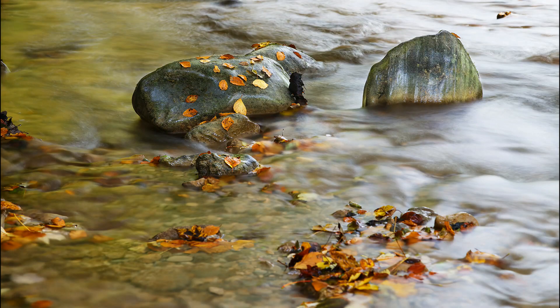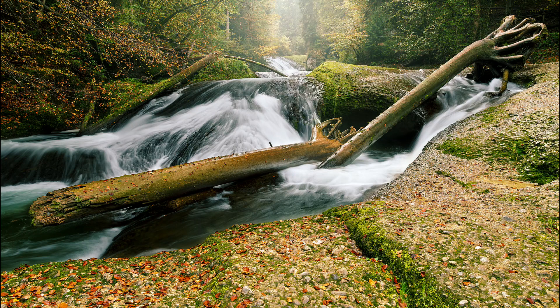Vom Equipment her habe ich die 6D mitgenommen. Und das EF 24-105 wird euch aber eben fehlen — nehmt noch was Ultraweitwinkelmäßiges mit. Also das 17-40er oder das 16-35er im Vollformat. Weil man braucht eigentlich alle Brennweiten. Also man kann sowohl im Telebereich arbeiten, um bestimmte Details aufzunehmen oder auch die Wasserfallgröße. Aber man braucht auch ein Weitwinkelobjektiv, um die ganze Szenerie einzufangen.